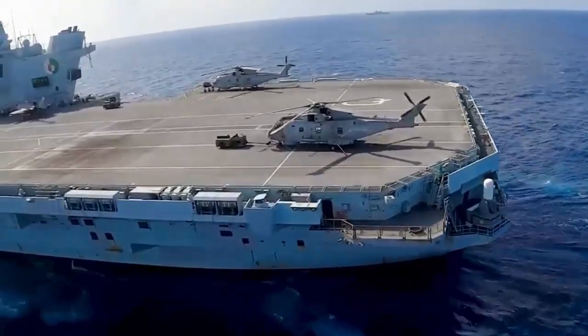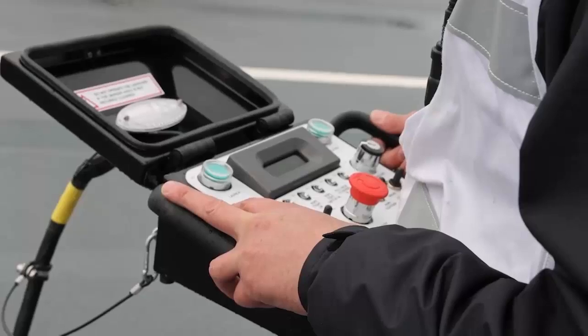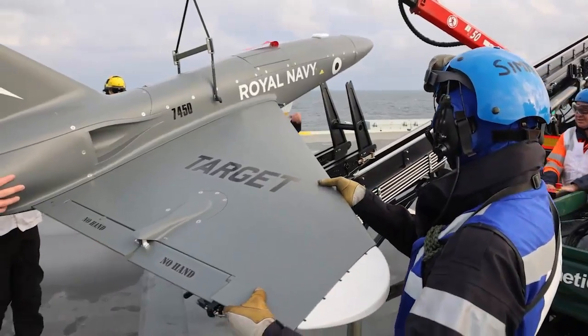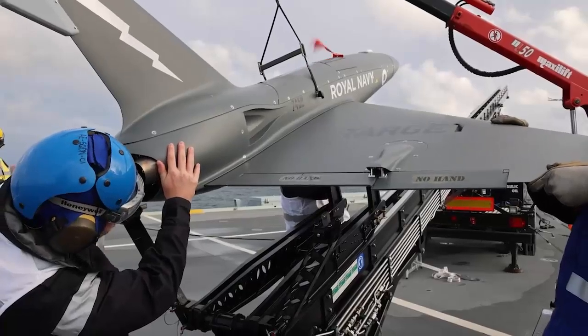Though the parachute recovery method could allow for the drones to come down in water, on these trials they touched down on dry land. At the time, the Royal Navy said the Banshee could be suitable for testing future sensors, weaponry, and radio equipment, in addition to flying as an adversary asset, simulating a fast jet or anti-ship missile.